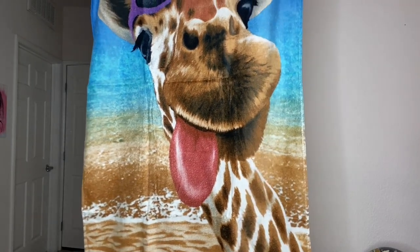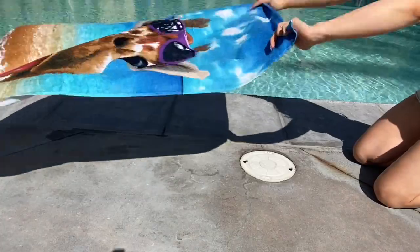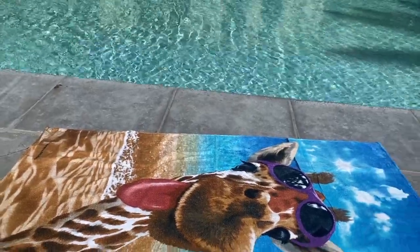This is the most detailed and vibrant towel on the market by far. It's the giraffe selfie towel. First of all, it's so fun and I love bringing it to the beach or pool with me. And just look at it, it's printed with such vibrant and rich colors.